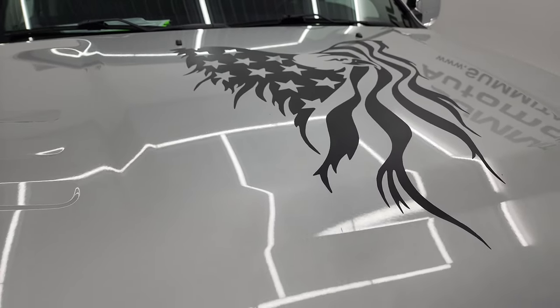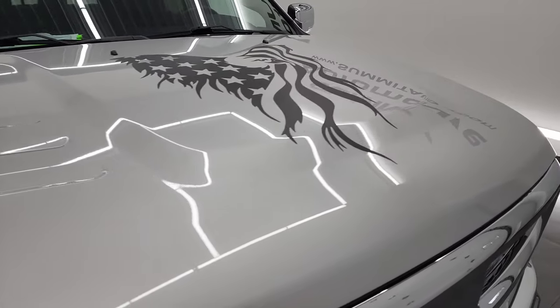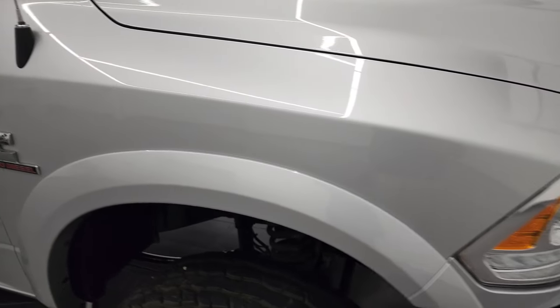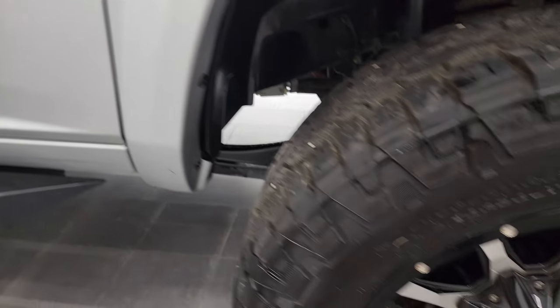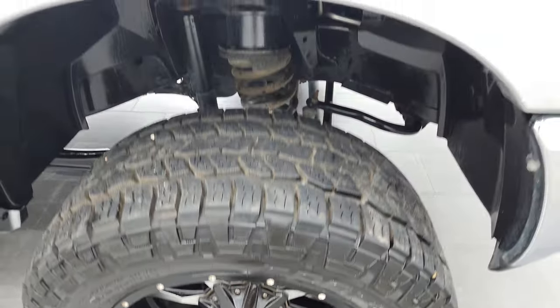That's just a sticker so if you didn't like that you could always remove it. The hood's in really nice shape — I didn't see any major dents or dings on there. The passenger side front fender looks really good as well. Passenger side rim, no major scuffs or scrapes. And bright silver's got just a little bit of metal flake to it — really good looking color.